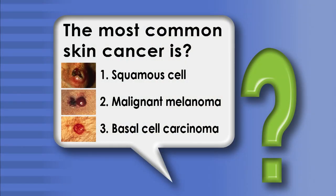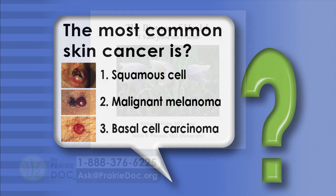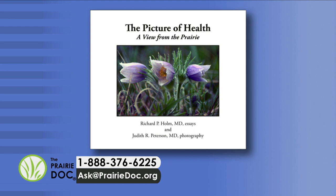Good evening and welcome to On Call with the Prairie Doc. I'm Dr. Kelly Evans, your Prairie Doc tonight. Let's take a look at this week's Prairie Doc quiz question. Multiple choice: the most common skin cancer is A) squamous cell carcinoma, B) malignant melanoma, or C) basal cell carcinoma. Viewers who call in the correct answer will be entered into a drawing to win a signed copy of our book, The Picture of Health.